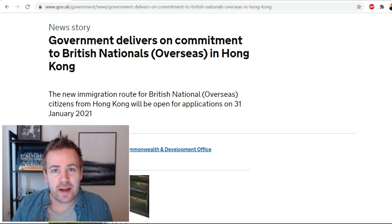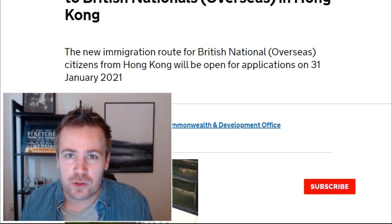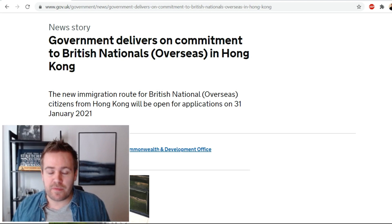Welcome to the channel, my name is Soran and today we're going to take a look at all the new information that came out on the BNO passports and the path to UK citizenship. After the national security law was imposed by the CCP government in Hong Kong, people with BNO passports have long been waiting for this information and now it's finally here.